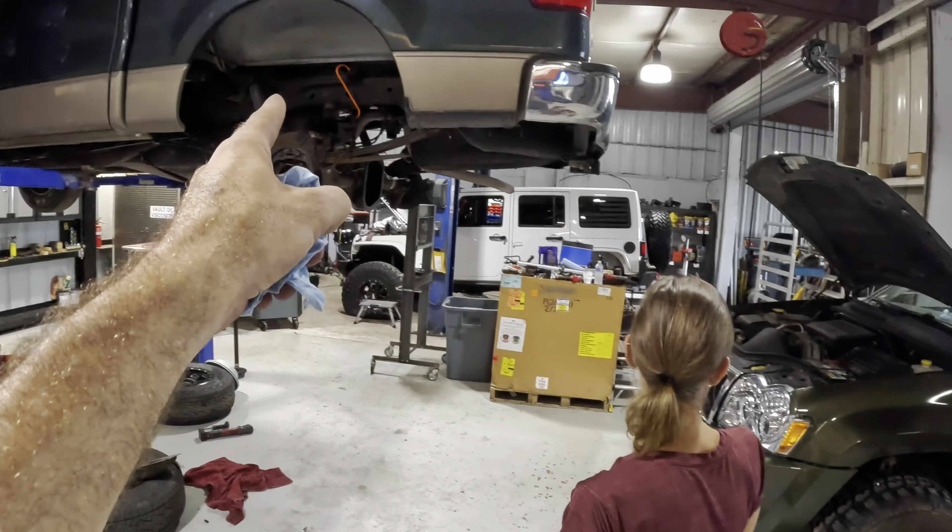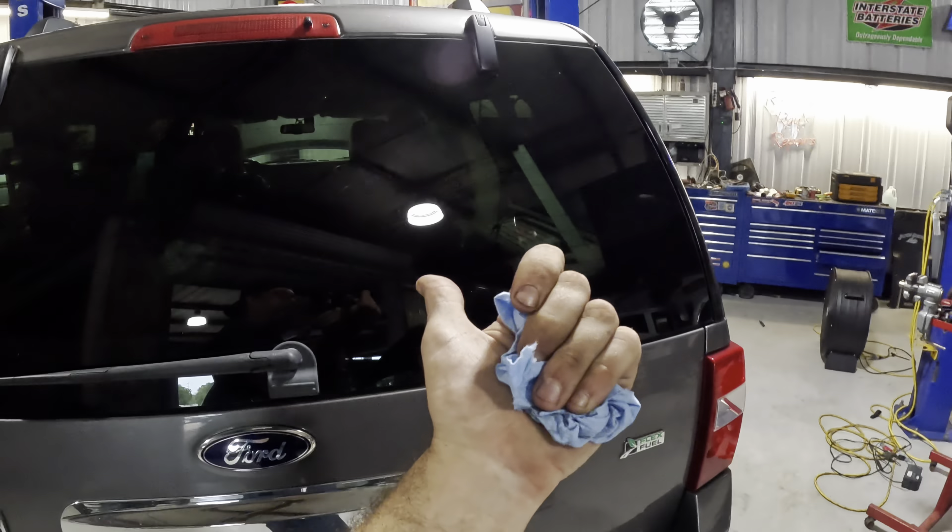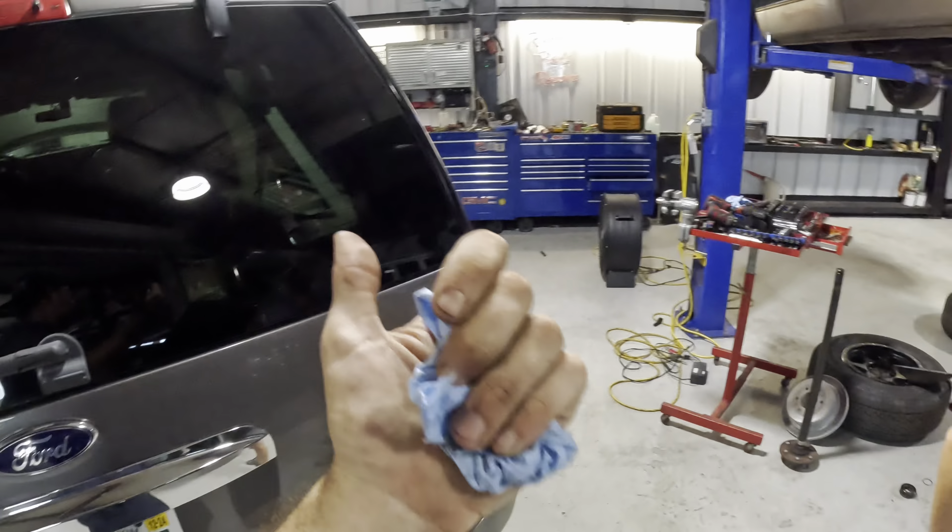Now I have to remove all of my forensic biological evidence that I have secreted all over this car. Top an easy hood.